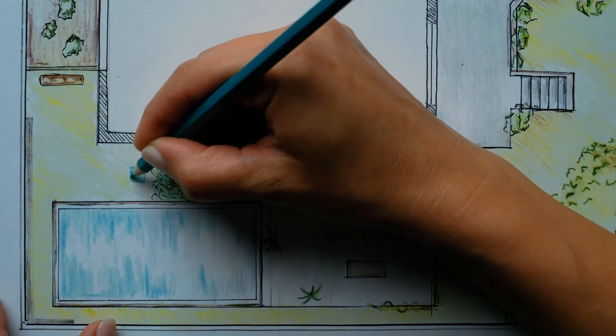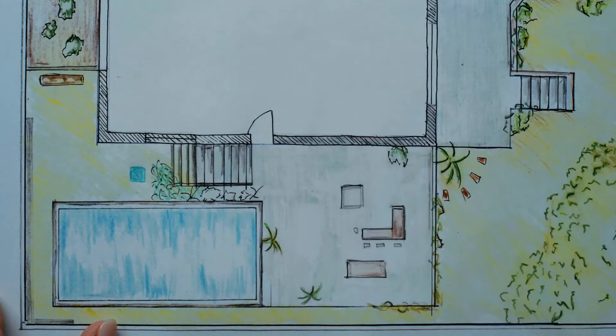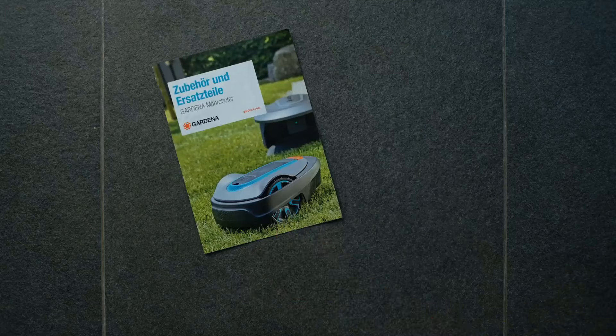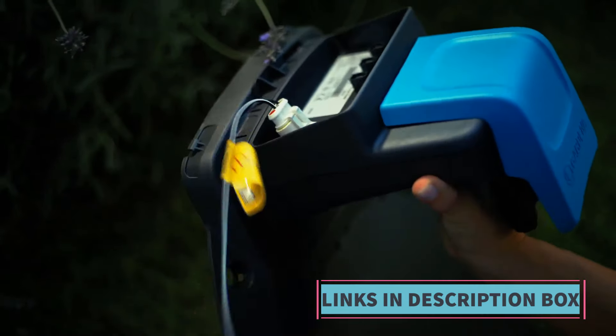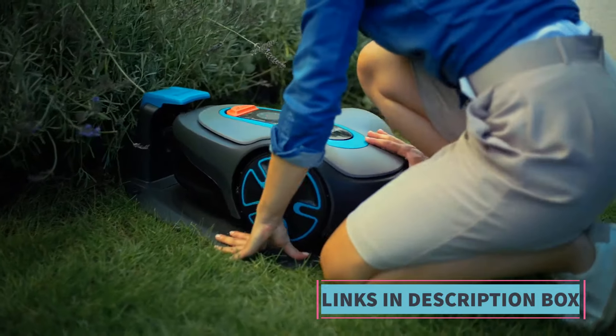Manufactured in Europe, the Gardena Sileno Minimo boasts quality craftsmanship and reliability, offering peace of mind to users who prioritize durability and performance in their lawn care equipment. Its sleek gray design adds a modern touch to any outdoor space, blending seamlessly with the surrounding landscape.